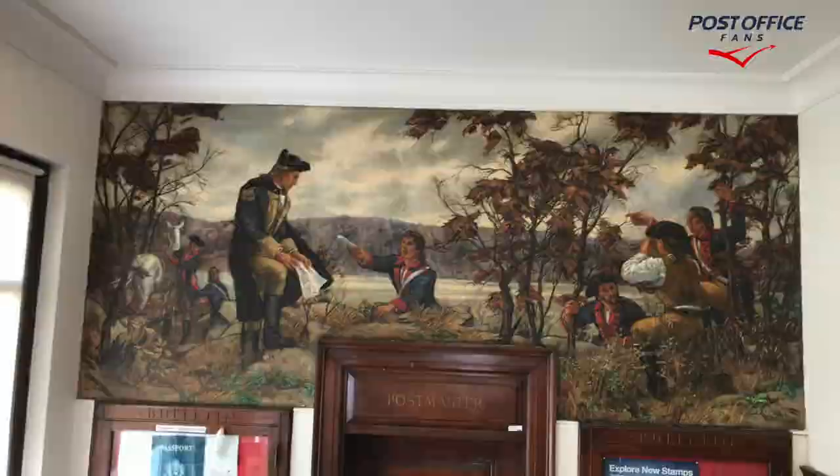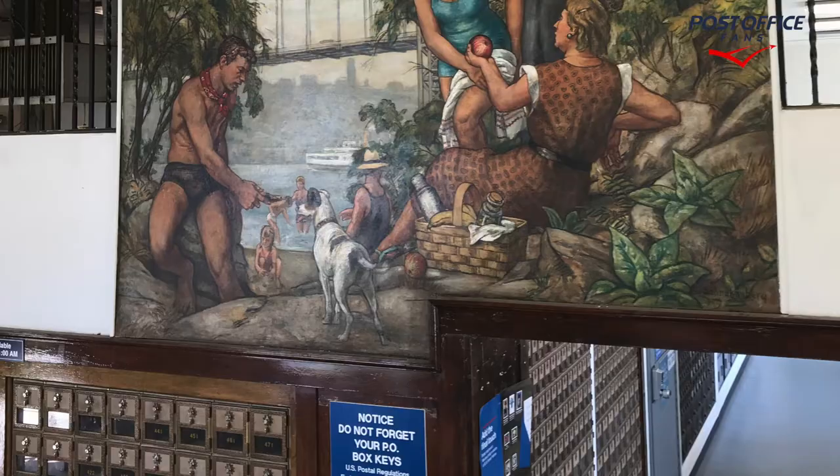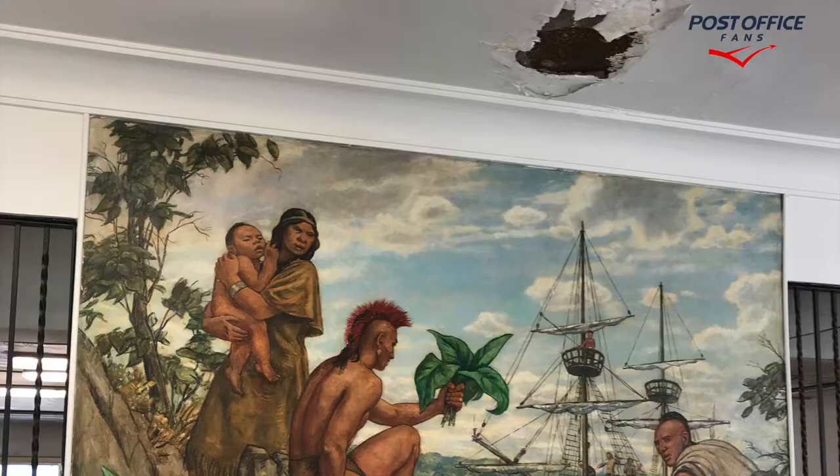This is the four murals by Henry Schnackenberg that have been removed out of the building. The mayor has stated they will be restored and placed into their community center, but we will be losing this building.